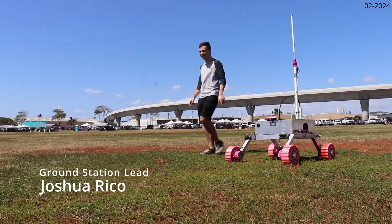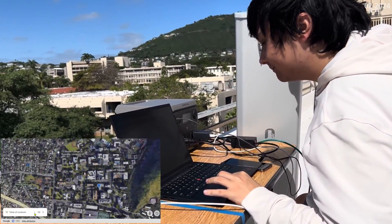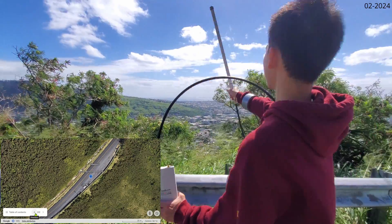The ground station incorporates a computer and features a robust communication system comprising an AirMax 900 megahertz antenna, Rocket M900s, and an omnidirectional antenna.